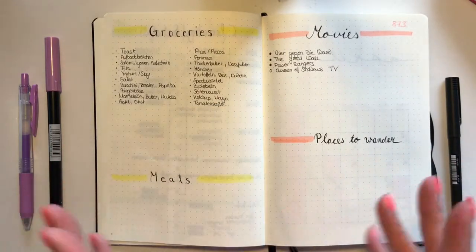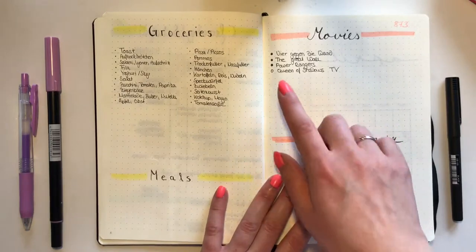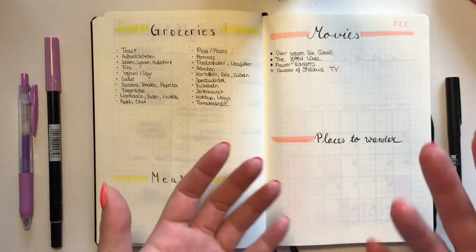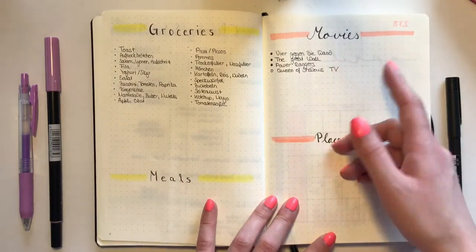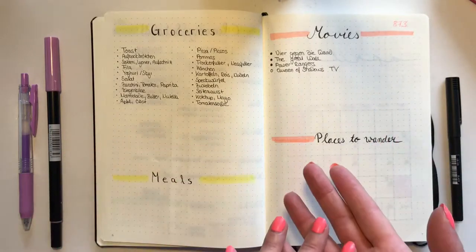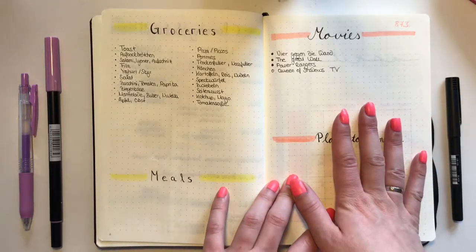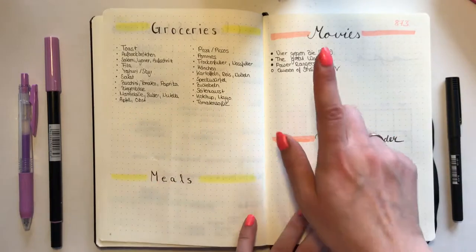Next is my movies-to-watch or movies-I've-watched collection, using Tombow color 873. I wrote down three movies I saw in the theater. In my old bullet journal I had boxes with the page number of the day I went, where I noted more information and how I liked the movie. Going forward, I'll just write the page number next to the movie title. I also write down movies I want to see that aren't out yet — the first thing I wrote is the Queen of Shadows TV show, even though I'm not sure if it'll be available this year.